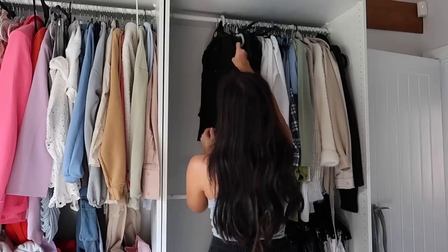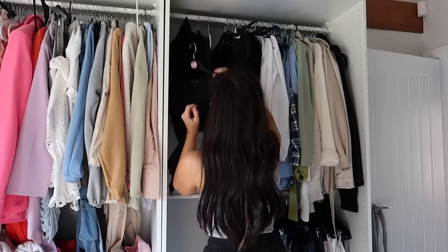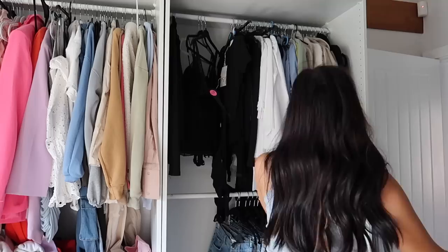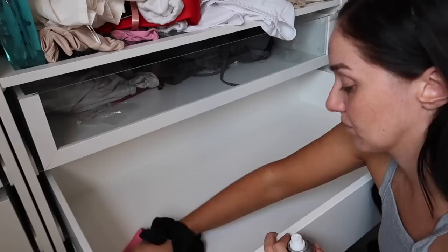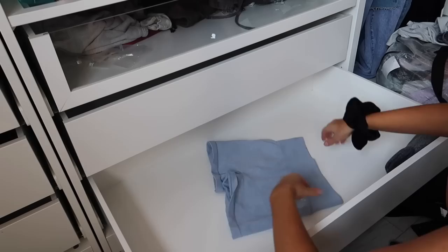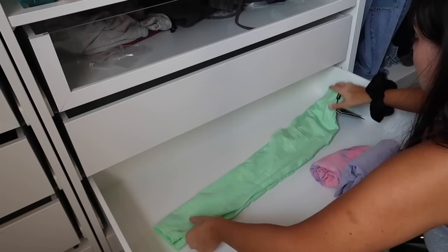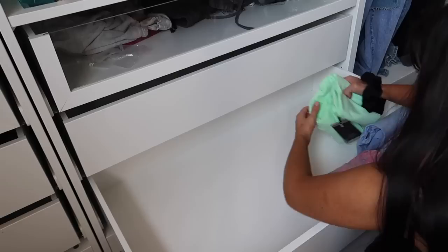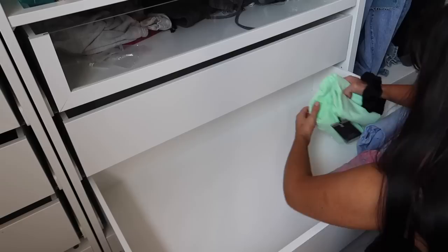Moving up to the top section - again just grabbing everything out, going through what I'm keeping and what I'm not, and placing it all back in on uniform hangers. For my gym wear drawers I actually decided to do the Marie Kondo method of folding - probably not as neat as you'd like, but if you want to know how to fold like her there are so many videos on YouTube and Pinterest. I really, really like this organisation system.